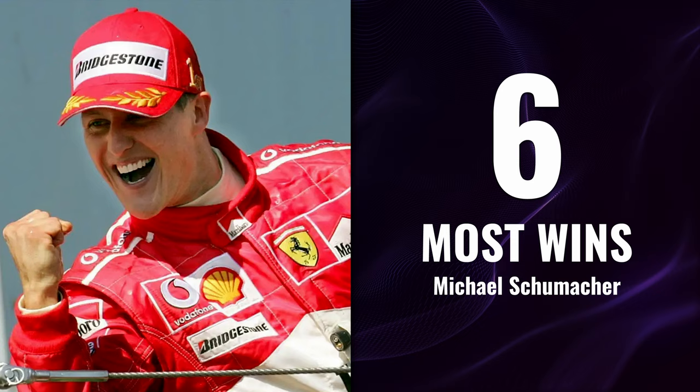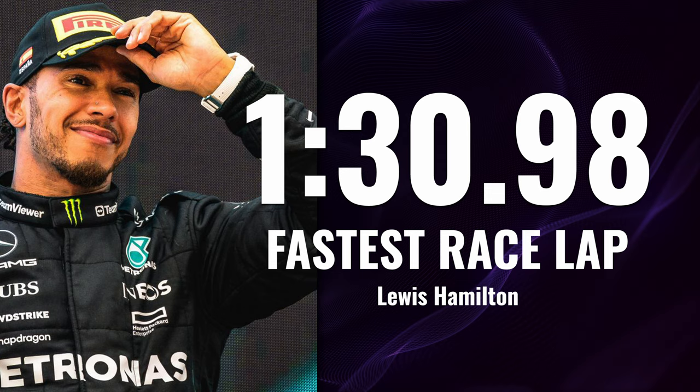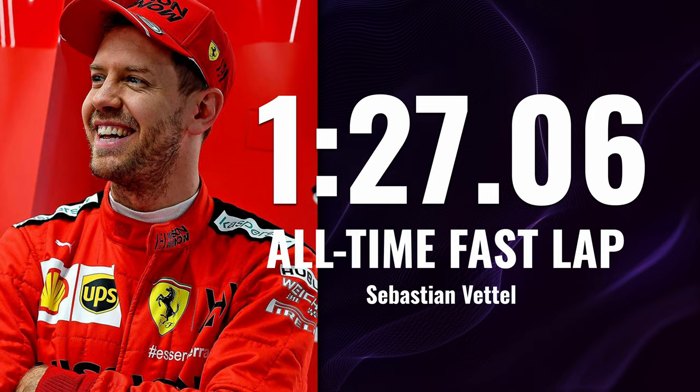Michael Schumacher holds the record for the most wins at Suzuka with six victories. Lewis Hamilton has the fastest race lap with a 1:30.983 set in 2019 — the same year Sebastian Vettel got the fastest qualifying lap at 1:27.064. Before going any further, let me show you in the sim what a fast lap around Suzuka looks like.